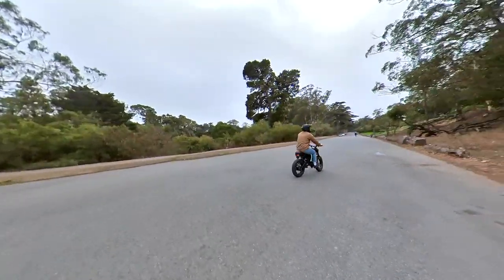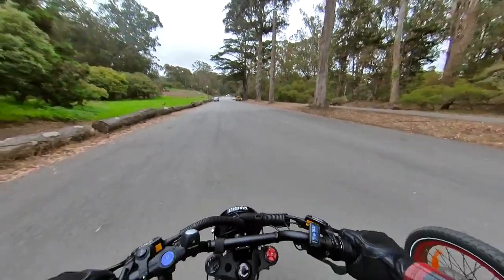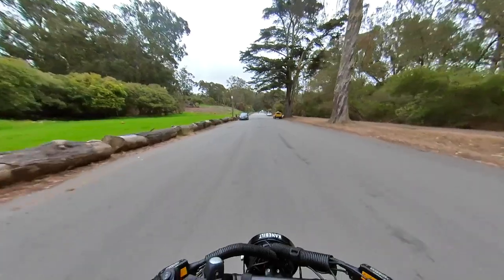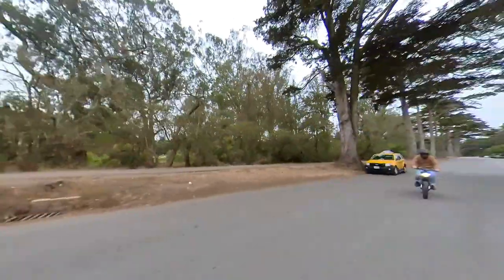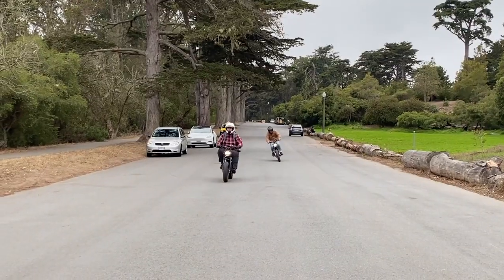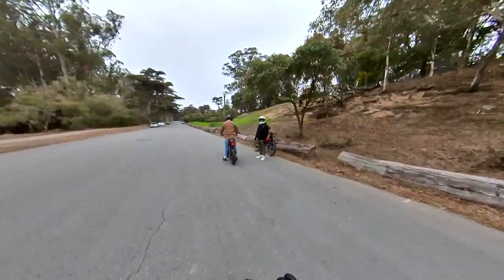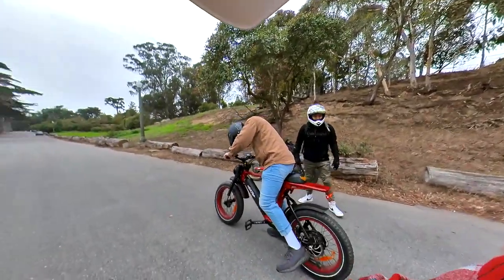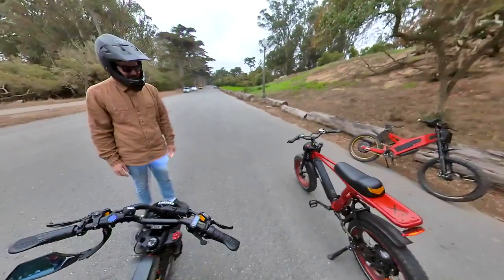Fuck, that thing has a lot of torque. This thing has a fuck ton of torque. That's a lot more than I was expecting. Holy shit. Damn, this thing is tight. I don't like the stance of it, but it's fast.